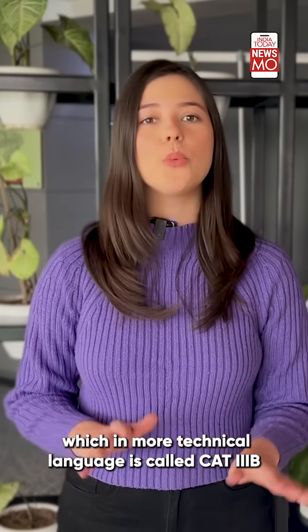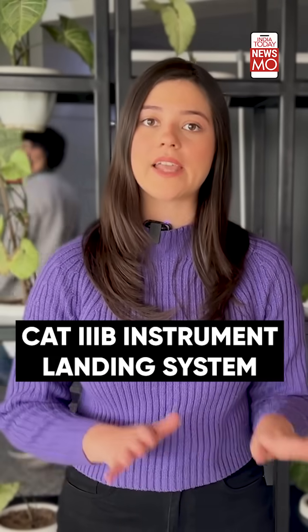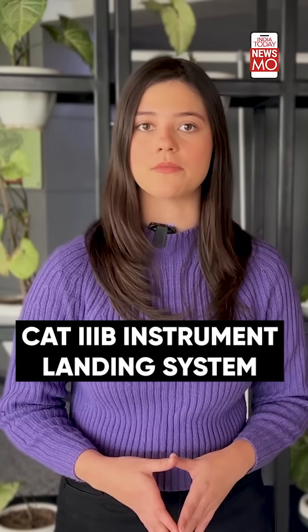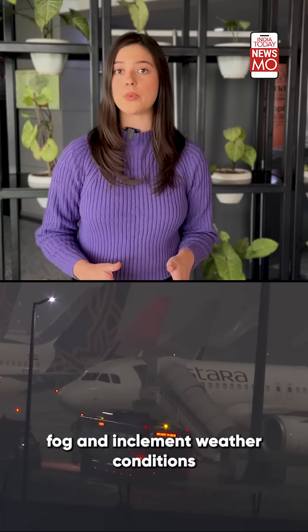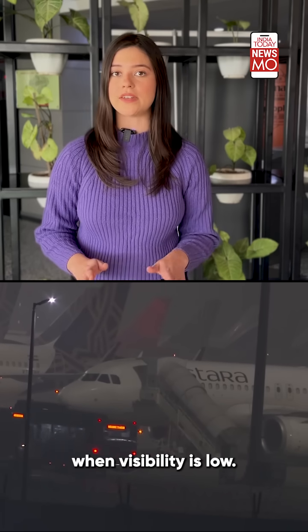The Indira Gandhi International Airport in Delhi is equipped with a state-of-the-art anti-fog landing system, which in more technical language is called the CAT-3B Instrument Landing System. This CAT-3B system helps planes land during dense fog and inclement weather conditions when visibility is very low.